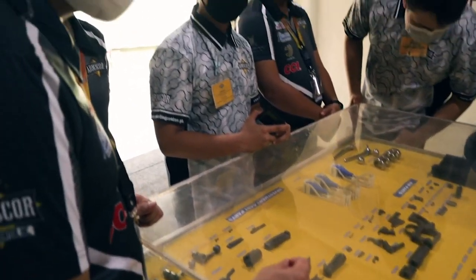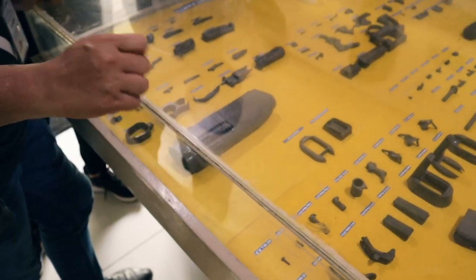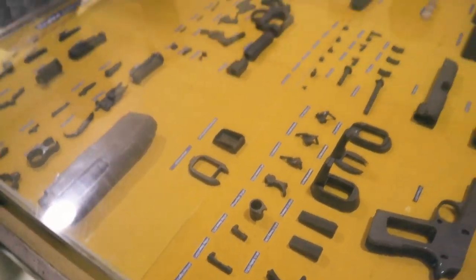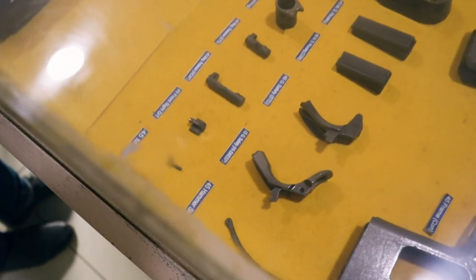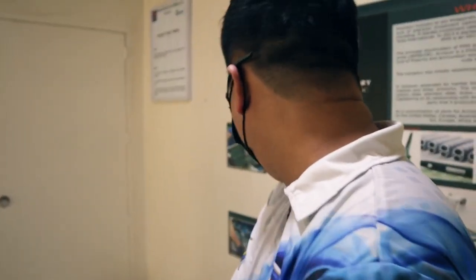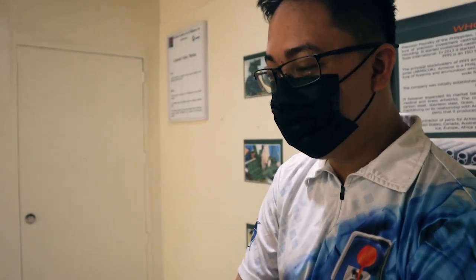Even very small parts — like a tiny gun component — can be produced with investment casting. For artwork, investment casting also captures fine details like the texture of hair, ornaments, and even skin on sculptures.